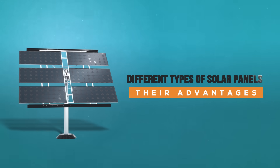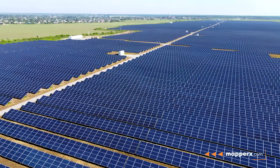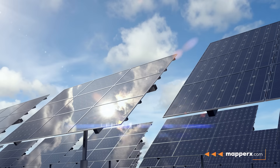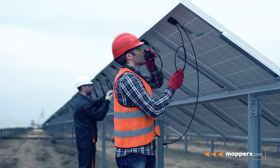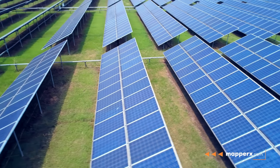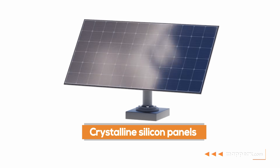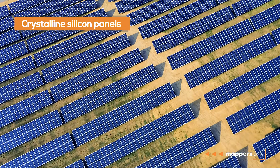Different types of solar panels and their advantages. Solar energy is one of the most common and sustainable energy sources in the world. Solar panels are the basic components used to convert solar energy into electrical energy. There are different types of solar panels, each offering specific advantages.